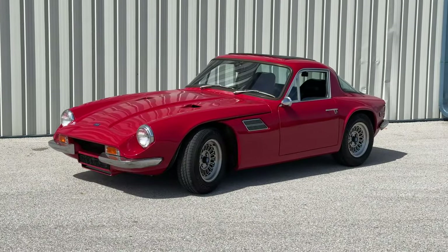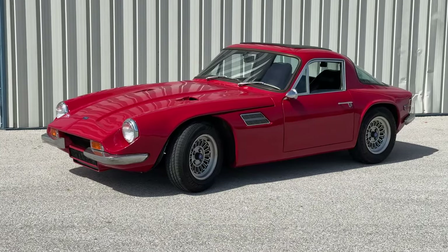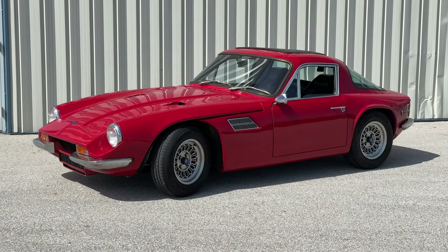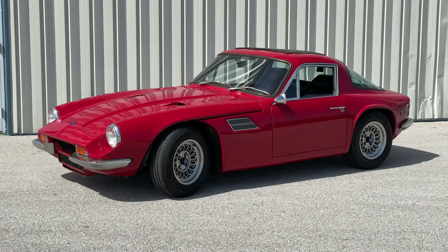I made it back to the shop with no problems at all. The TVR ran great. I have a couple of items to add to my list to fix for next time, but all in all it was a great drive. Thanks to all of you for coming along with me — I'll see you next time.